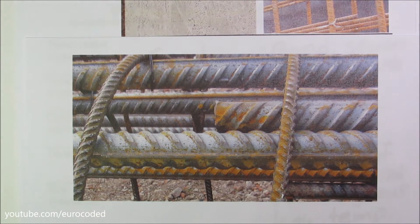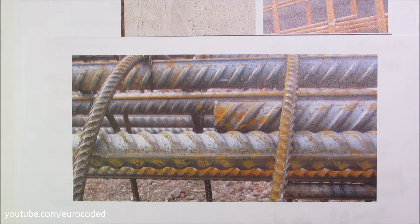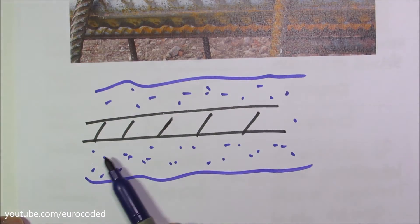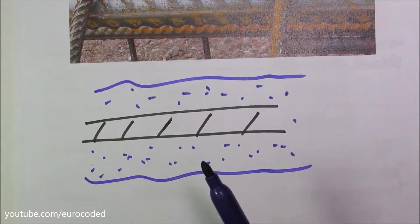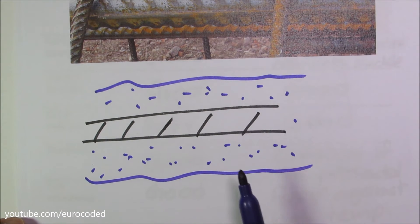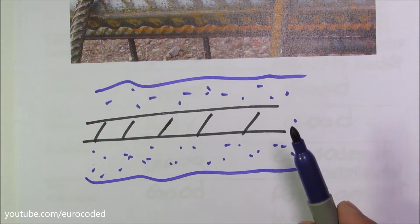With perfect bond conditions, it is assumed that the strain in the reinforcement steel is the same as the strain in the surrounding concrete. As you can see, this is the rebar and this is the surrounding concrete. This is called compatibility of strains.